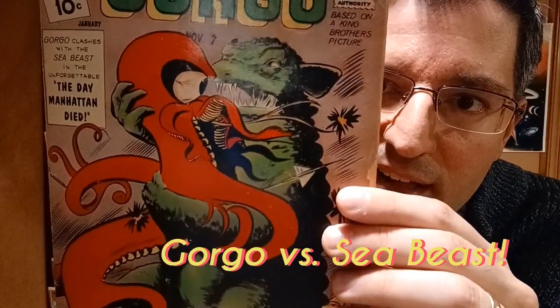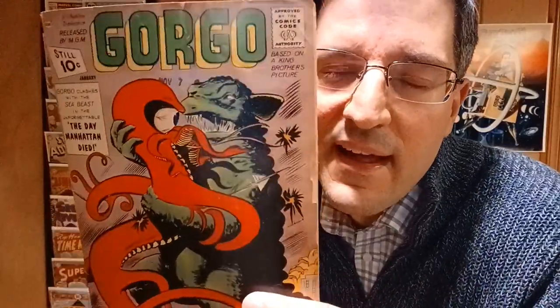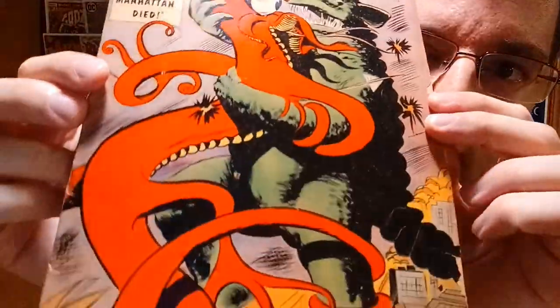For our third book in the queue, we have Gorgo number 5 that came out in 1962. This character is based off a movie that came out a year earlier in 1961 — a large T-Rex-like Godzilla character that came from the Atlantic Ocean and wreaks havoc on earth. Gorgo is actually a good character fighting off evil nemeses. You can see the eyeball staring and the teeth, kind of a tentacle-type creature. Charlton Comics was right there to pick it up and adapt it into this series. Joe Sinnott did the artwork and Vince Coletta did the inking.